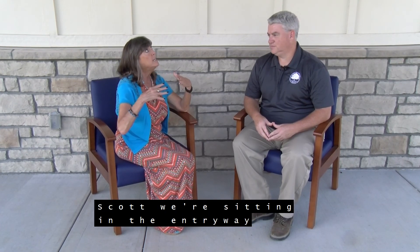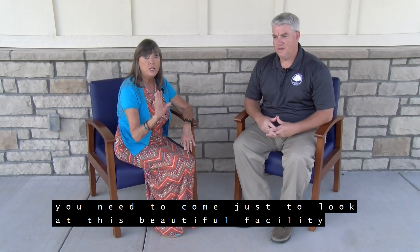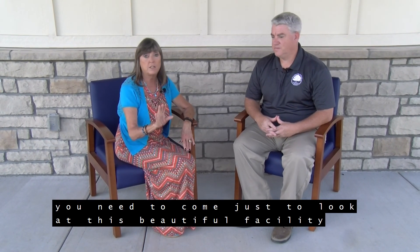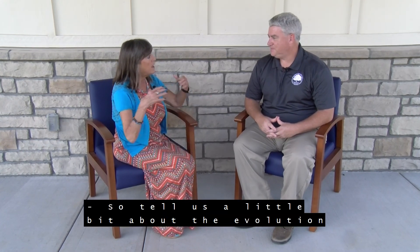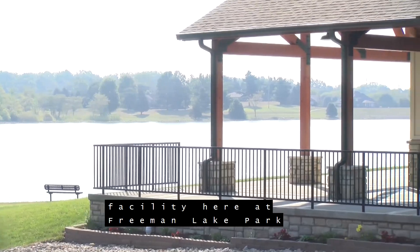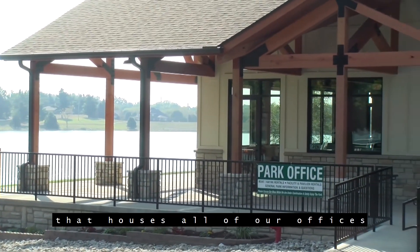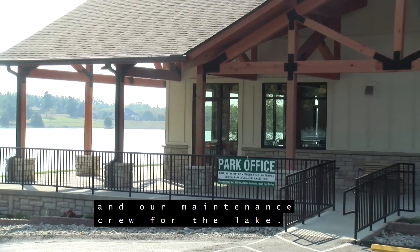Scott, we're sitting in the entryway of this new facility here at Freeman Lake, and for those that have not been here, you need to come just to look at this beautiful facility because it's gorgeous. So tell us a little bit about the evolution of this facility. Thanks for joining us here on location this morning. We are sitting underneath this new 6,000 square foot facility here at Freeman Lake Park that houses all of our offices and our maintenance group for the lake.